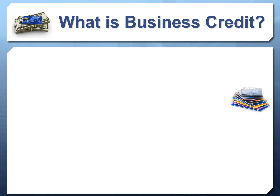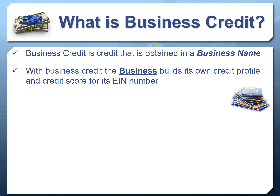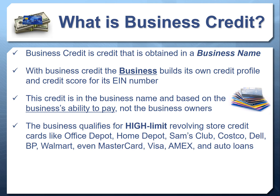What is business credit? Business credit is credit obtained in a business name. With business credit, the business itself builds its own credit profile linked to its EIN number — similar to how you build personal credit under your social security number. With business credit, you establish a credit profile and score in the business name linked to the business EIN. This credit is based on the business's ability to pay, not the business owner's, so there's no personal credit check and no personal guarantee needed.